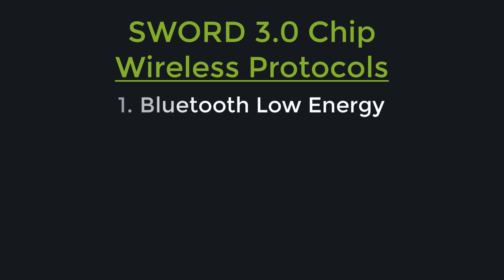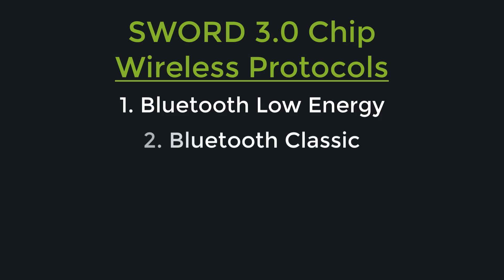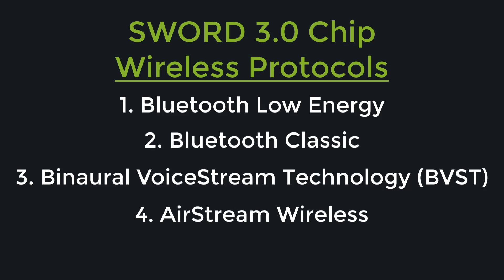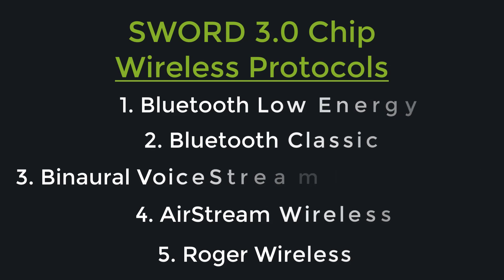This connectivity all starts with the Sword 3.0 chip that has five different wireless protocols. These protocols include: Bluetooth Low Energy for connecting with a smartphone app for volume and program adjustments, as well as remote programming capabilities with your hearing care provider; Bluetooth Classic for stereo streaming of phone calls and other media into both hearing aids at the same time; Binaural Voice Stream technology to allow your hearing aids to share acoustic information between them to improve performance, particularly in background noise; Airstream Wireless for direct audio streaming from your television with the TV connector box; and Roger Wireless that allows you to directly connect to the award-winning line of Roger iN accessories into your in-the-ear Virto Marvel hearing aids.